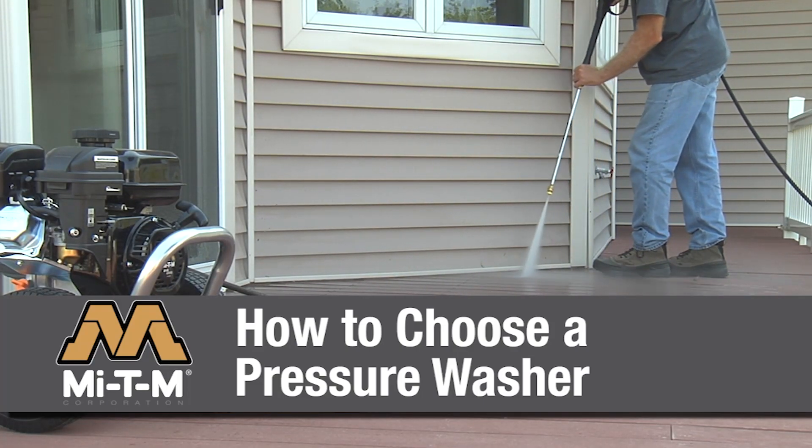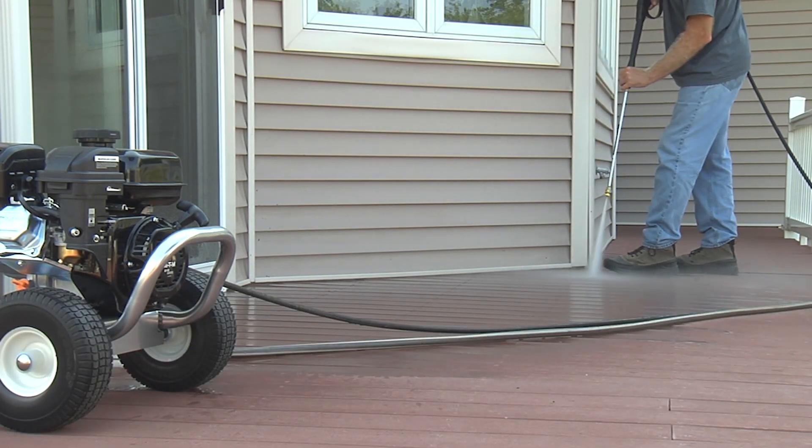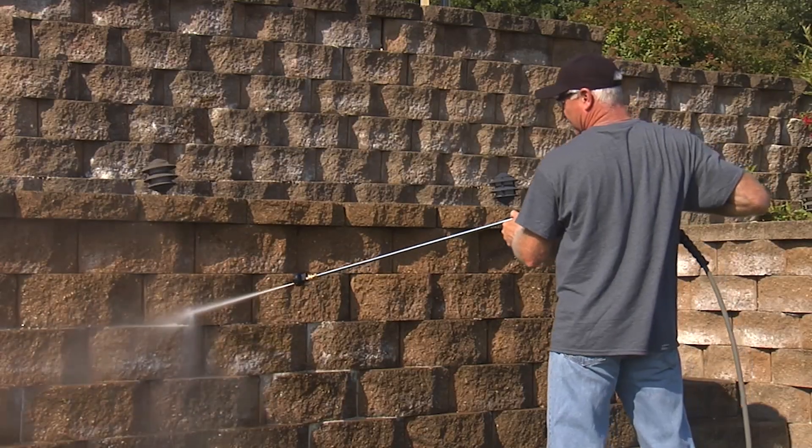Mighty M manufactures a full line of pressure washers for light duty, medium duty, and contractor duty cleaning.